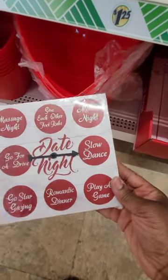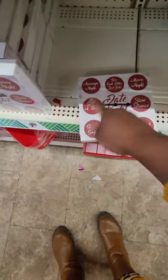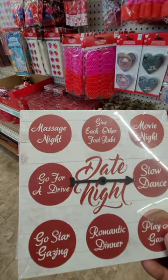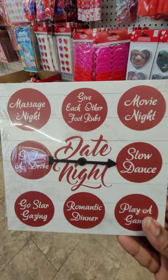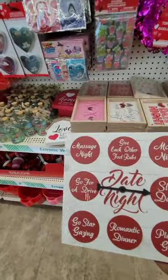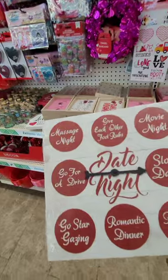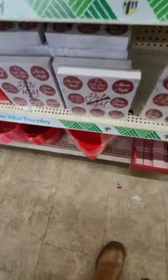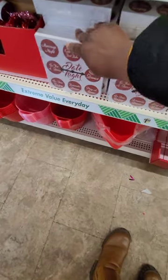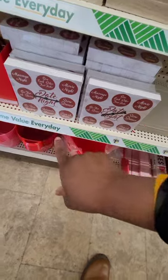This is cute tabletop decor for a date night — it's a spinner! It has 'Movie Night,' 'Slow Dance,' 'Date Night,' 'Massage Night,' 'Go for a Drive,' 'Go Stargazing,' 'Romantic Dinner,' and 'Play a Game.' You take the little arrow and spin it — spin it to win it! This is a really fun intimate game for you and your spouse or partner for Valentine's Day evening. A definite plus find at Dollar Tree!